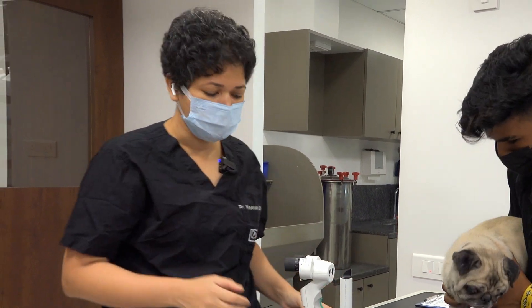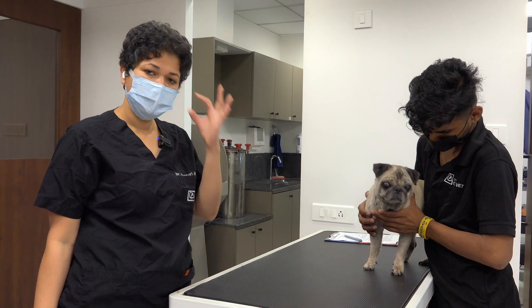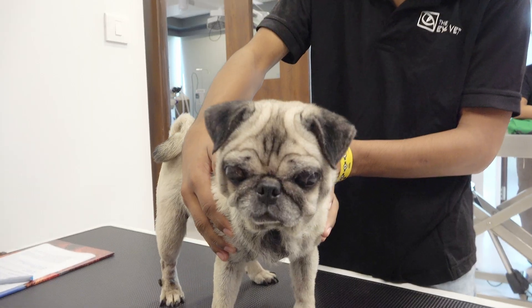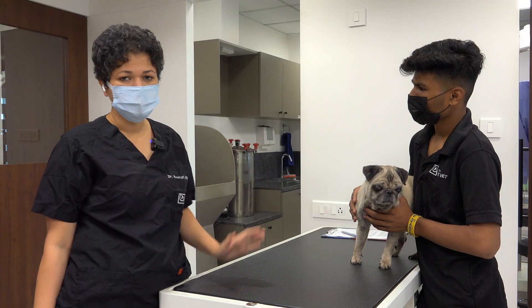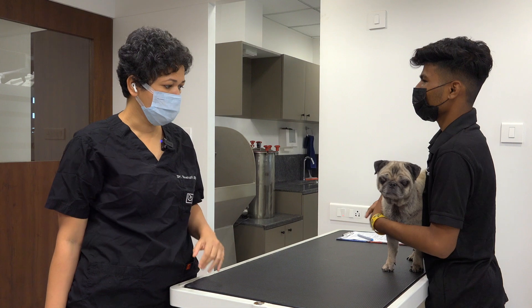Today what we're going to do is surgically reduce the opening of her eyelids — that's called a medial canthoplasty — where we are basically reducing the opening of the eyes. The dry eye medication and everything will continue. She's a young girl and I'm hoping that her vision will continue to get better as time progresses.